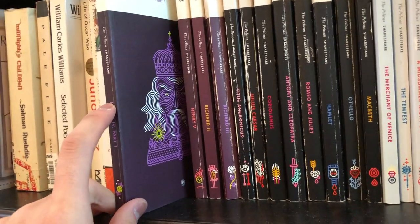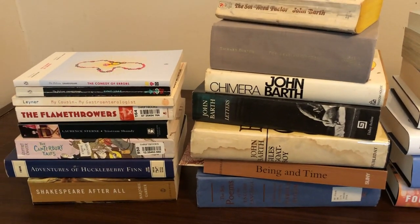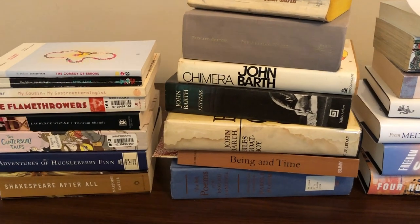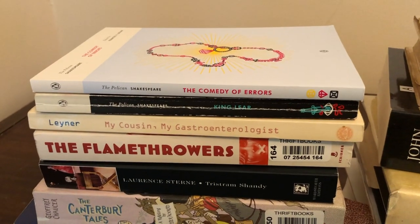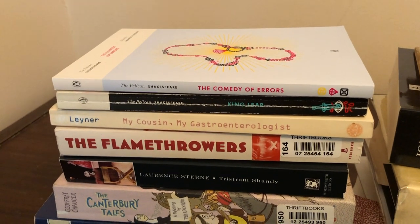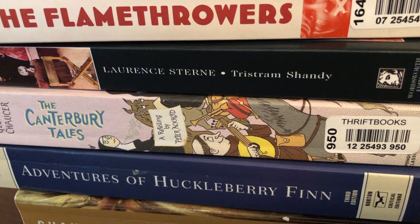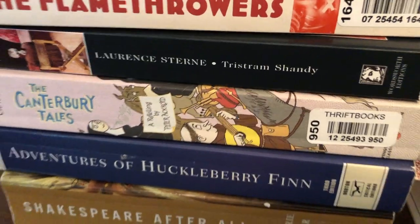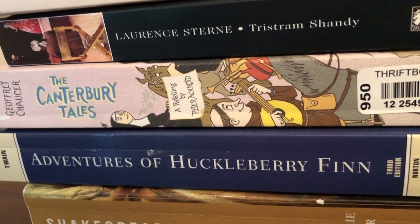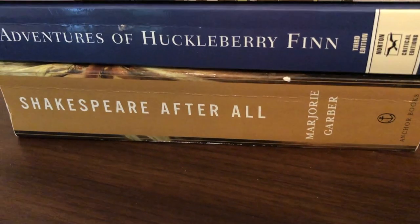I've also got some books that didn't fit on my bookshelf, which I keep in my cabinets, but I pulled them out onto my desk so you guys can look at them. A lot of these are on my to-be-read list. I have The Comedy of Errors as well as King Lear — the next two Shakespeare plays I'm planning to read. Then I have Mark Leyner's My Cousin, My Gastroenterologist. I have The Flamethrowers by Rachel Kushner, another book I've heard a lot of great things about. I also got Tristram Shandy, which is another summer reading project for me. Then I have The Canterbury Tales in a kind of abridged simplified edition. I got Adventures of Huckleberry Finn — I wanted to read that before I started my MFA. And I also have Marjorie Garber's Shakespeare After All, which is a really good primer on Shakespeare.